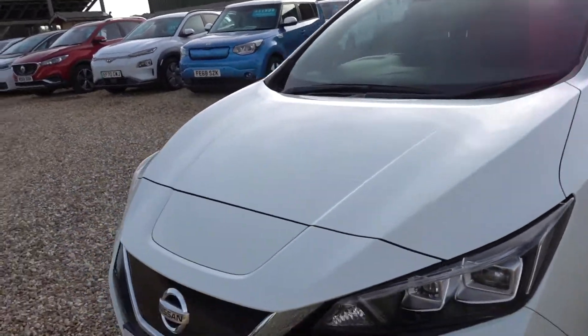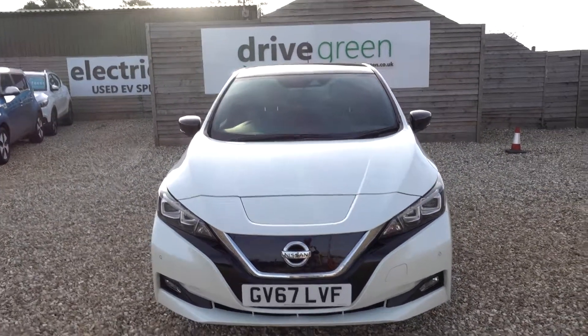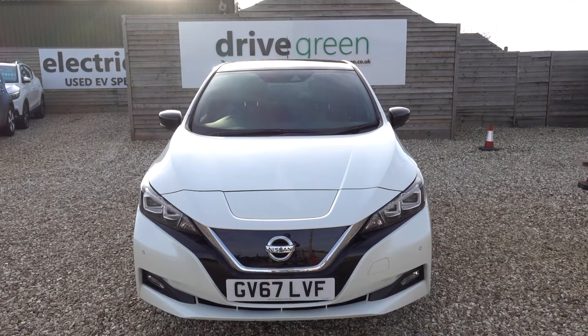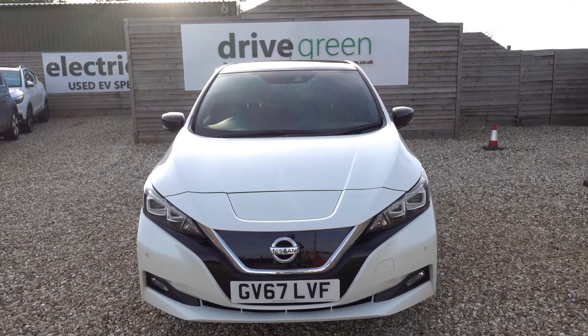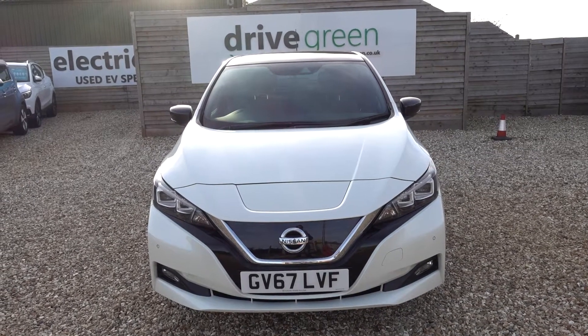And there you have it. If you're looking for a good value, low cost 40-kilowatt Nissan Leaf, this is a very, very good option and it's here on the forecourt ready for a test drive or a viewing. Alternatively we can deliver this car straight to your home. Thank you very much for watching and be sure to check out our supporting Nissan Leaf videos on our YouTube channel.